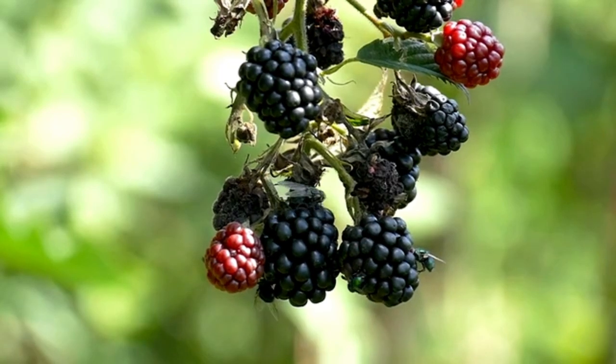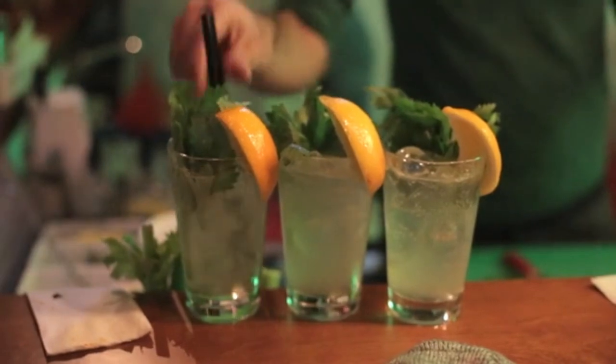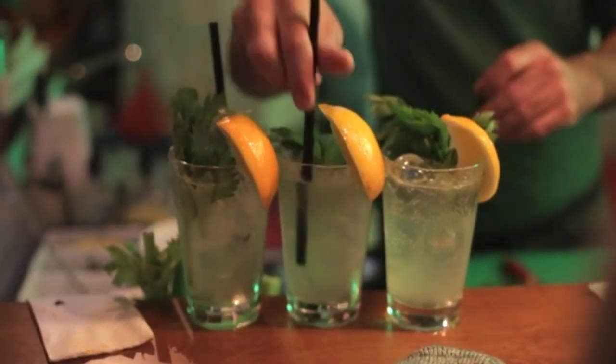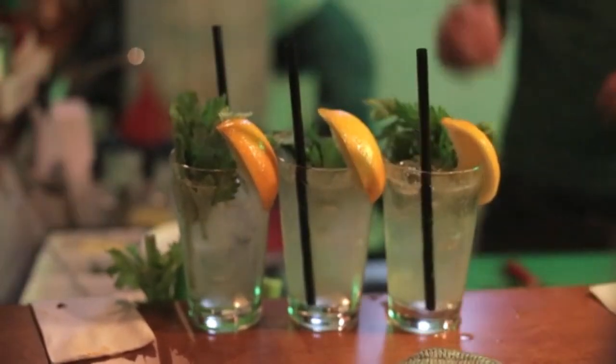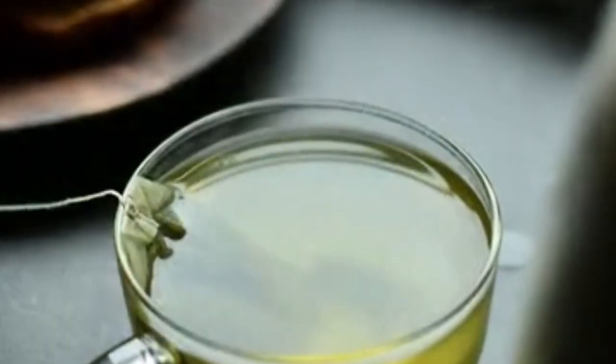High levels of uric acid in the body can lead to conditions like gout. While diet alone may not be sufficient to treat gout or lower uric acid levels significantly, certain foods may help in reducing uric acid naturally. Here are some top foods that may be beneficial.